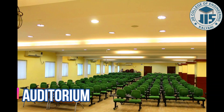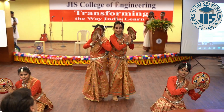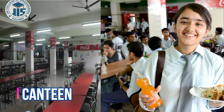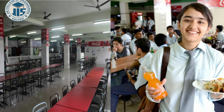The BC Royal Auditorium, present in the college campus, has been the venue for many cultural events, alumni meets, and college fests. It has a seating capacity of 500. The college canteen has a seating capacity of about 200, with a variety of food items available. Proper cleanliness and hygiene is maintained.